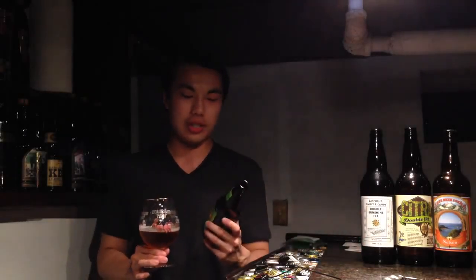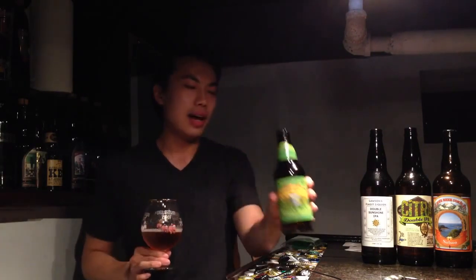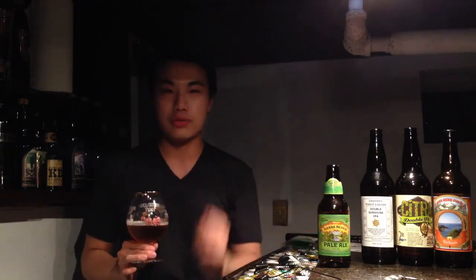Hey there guys, so it's July 4th weekend and I thought I'd review something that sort of defines what old American craft beer is — and that is Sierra Nevada's Pale Ale. This beer's recipe is from 1980, so it's almost 35 years old and it's completely absurd that it still stands the test of time.